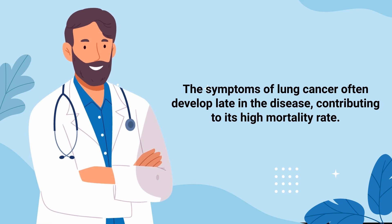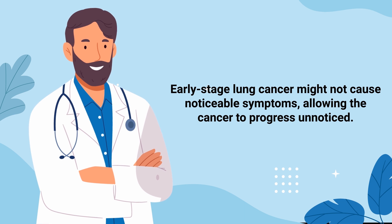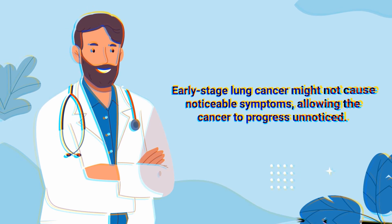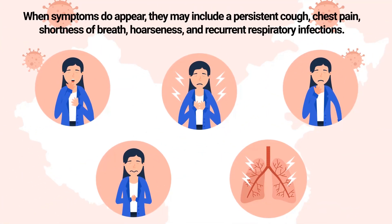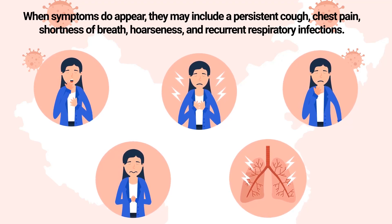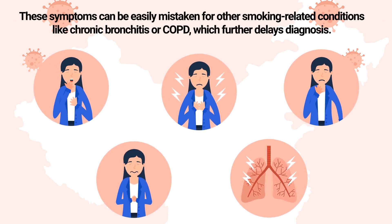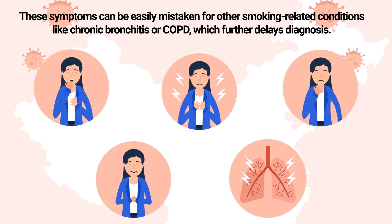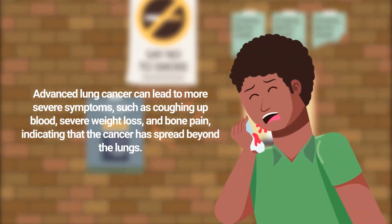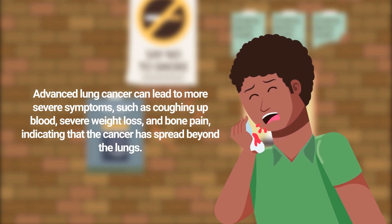The symptoms of lung cancer can often develop late in the disease, contributing to its high mortality rate. Early stage lung cancer might not cause noticeable symptoms, allowing the cancer to progress unnoticed. When symptoms do appear, they may include a persistent cough, chest pain, shortness of breath, hoarseness, and recurrent respiratory infections — symptoms that can be easily mistaken for other smoking-related conditions like chronic bronchitis or COPD, further delaying diagnosis. Advanced lung cancer can lead to more severe symptoms such as coughing up blood, severe weight loss, and bone pain, indicating the cancer has spread beyond the lungs.